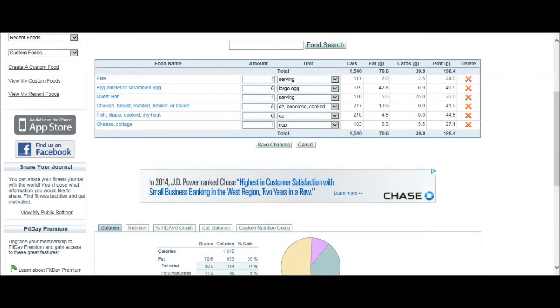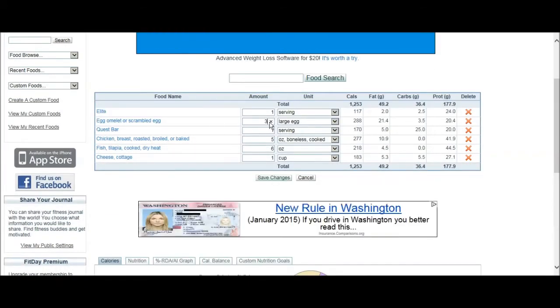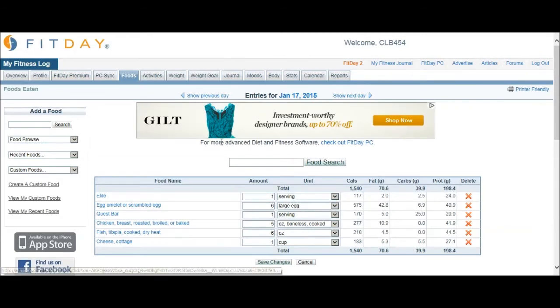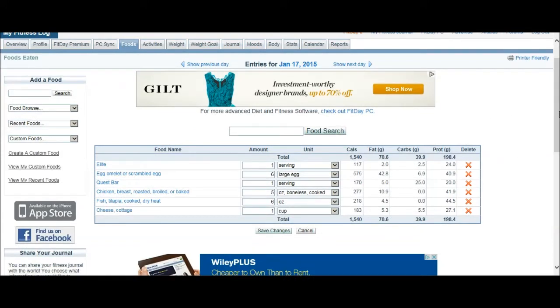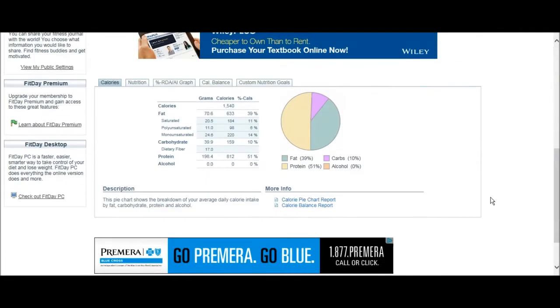One serving equals one scoop. Here are my eggs - I have six whole eggs. If I had three, I'd put in three. You click on it, change the amount, save changes, and it gives you the rundown - here it shows three eggs instead of six. I have six eggs every morning for breakfast, though sometimes three whole eggs and three egg whites. I like my fat to be a little higher, especially since I'm in school - it helps brain activity a lot. I also take fish oils, but that's for another time.